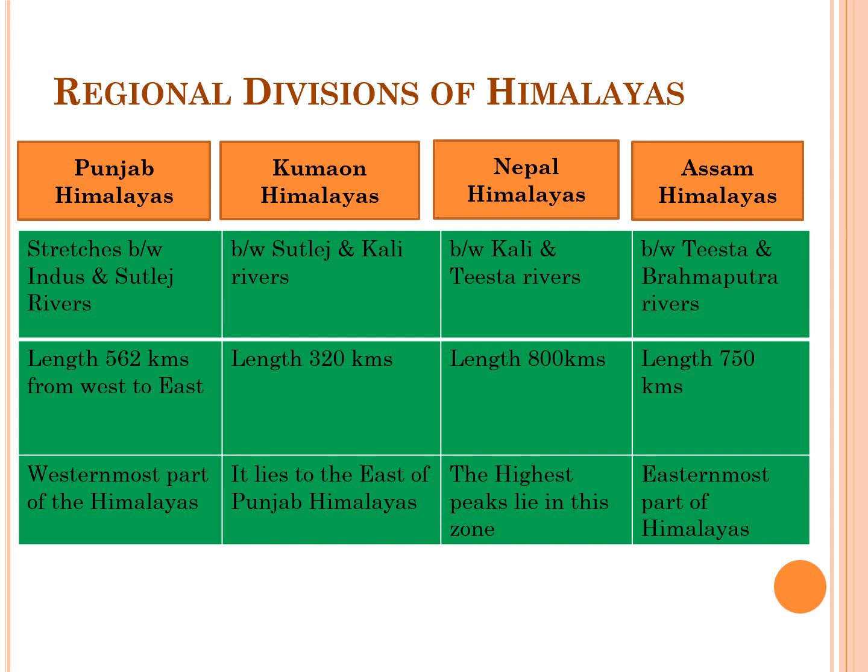Punjab Himalayas stretch between the Indus and Sutlej rivers and are the westernmost part of the Himalayas, about 562 km in length. The Kumaon Himalayas stretch between the Sutlej and Kali rivers, about 320 km in length, lying to the east of the Punjab Himalayas. The Nepal Himalayas stretch between the Kali and Tista rivers, about 750 km in length, containing the highest peaks. The Assam Himalayas stretch between the Tista and Brahmaputra rivers, about 750 km in length, and are the easternmost part of the Himalayas.